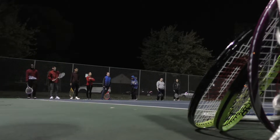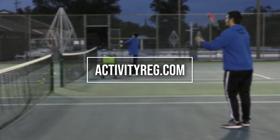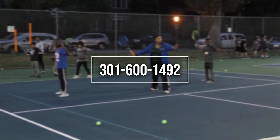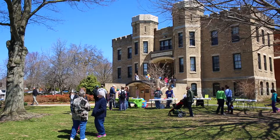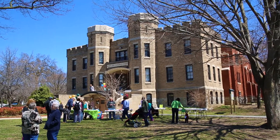You can register at activityred.com, which comes out in our brochure four times a year. There's a phone number that you can call, or some people actually like to go inside the Talley Recreation Building to the registration desk and you can sign up there as well.